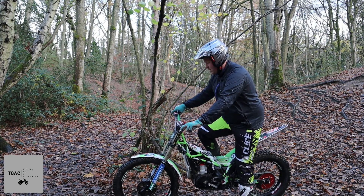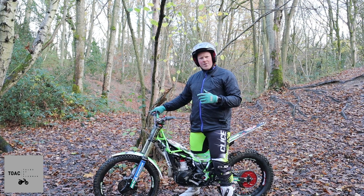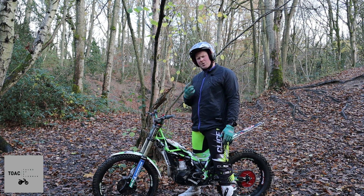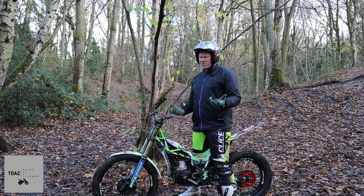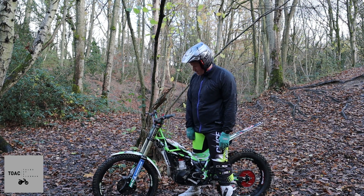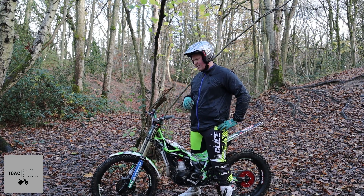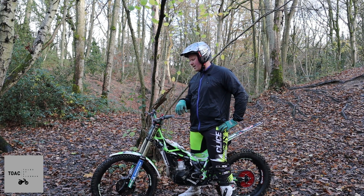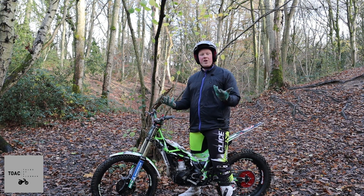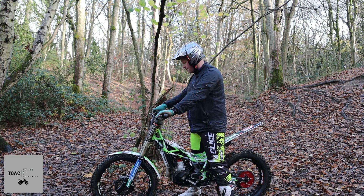First kick. I've heard about Vertigos that it shouldn't actually start first time because of something to do with the fuel pump - I don't know if that's right, it's just something I've been told, whether that's the older models. But this, from cold, has literally started first time. One thing I've noticed straight away is that the tickover seems really low on this. Whether that's just this bike or the Vertigo brand itself, I don't know. But it feels really clear and clean straight away.